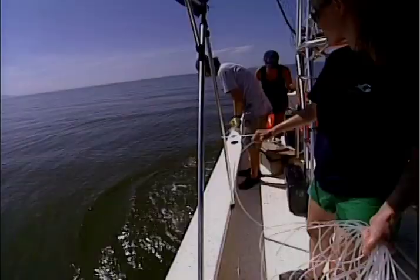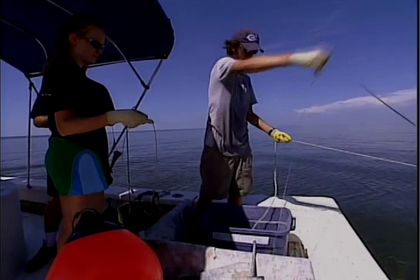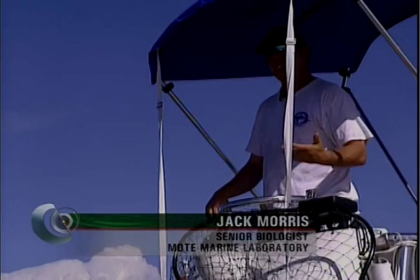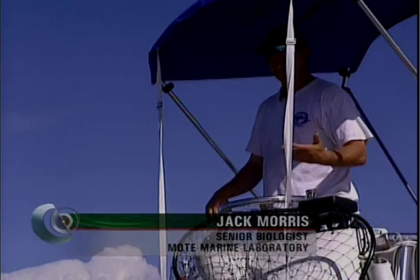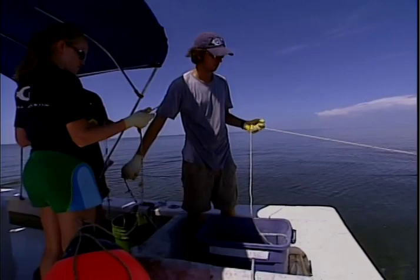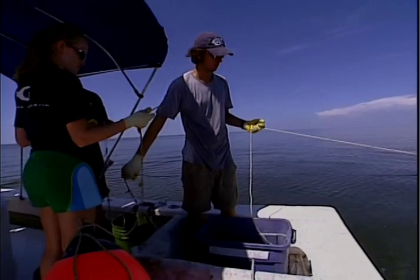And catch another shark they do — nurse sharks, bull sharks, even bonnetheads. They're using the drum line and a new piece of gear called a long line. The intent is to put a lot of bait in the water in a very confined space. The long line is about 800 meters long and can hold about 50 hooks. It gives sharks less room to swim, but puts more bait in the water.